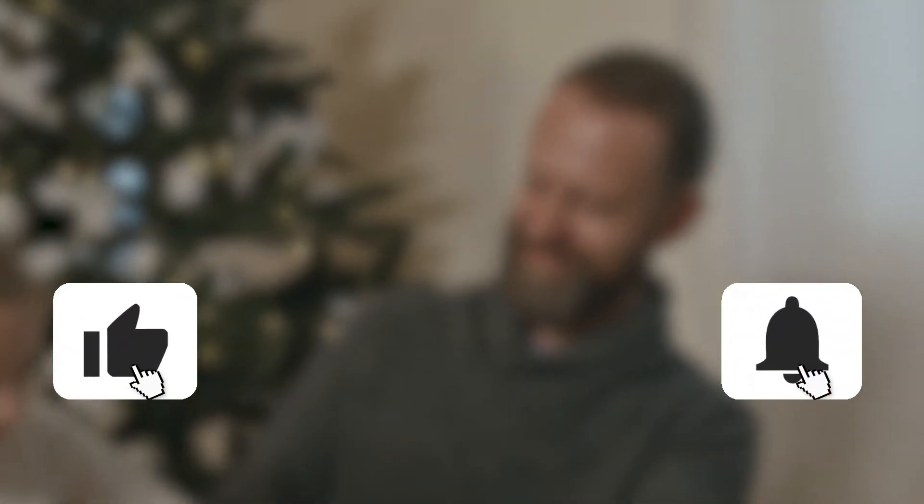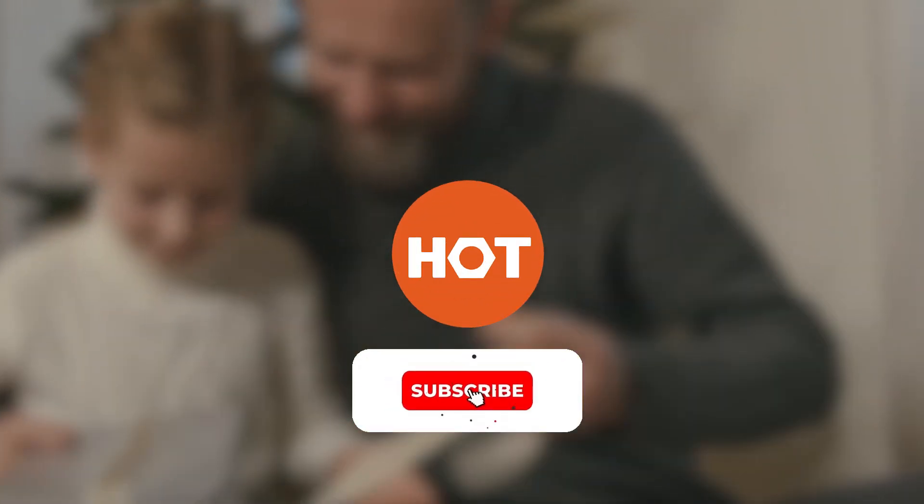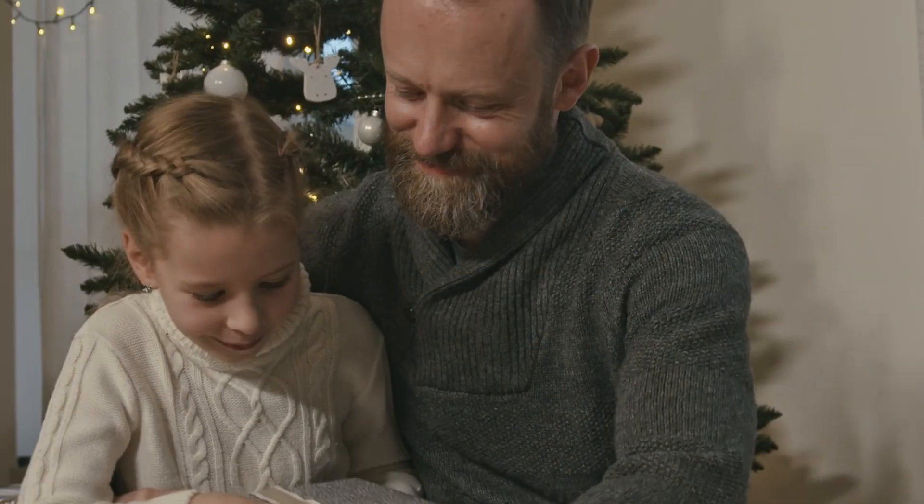Thank you for watching. Please give us a like and drop any helpful gift tips in the comment section below. For more info or to buy the best one for you, check out the link in the description. Don't forget to hit the subscribe button to keep in touch and updated with Hundreds of Tools.